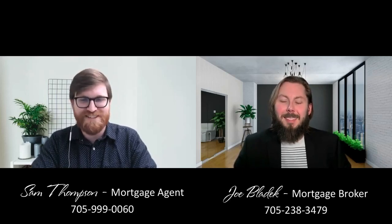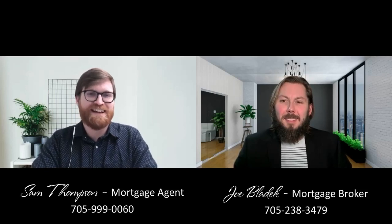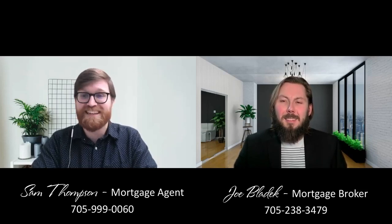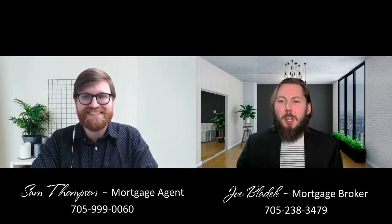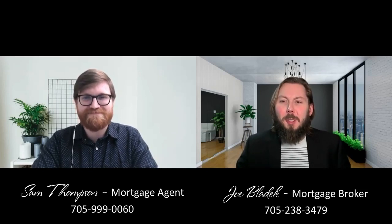For anybody who doesn't know, Joe just surpassed 11 years in the industry this month — tons of information on the market, especially on the investing side. Joe has a lot of knowledge towards that, so definitely give us a call if you're interested. Thanks for having me today Joe. Thanks very much Sam. For all of you watching, please like, comment, and share our videos — we'd love to see you next time.